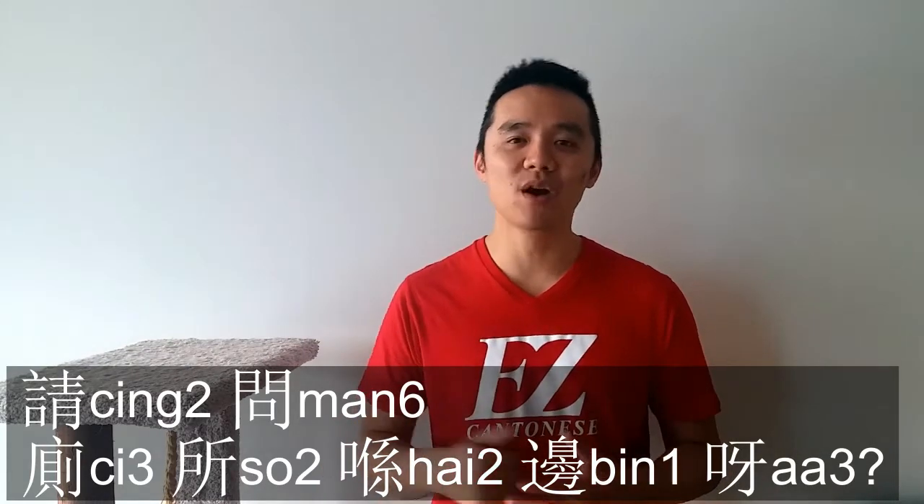請問 really means 'may I ask.' So you're asking: may I ask, where's the washroom? And if you even want an even more polite, Canadian style — yeah, whenever you ask for a direction, whenever you need help, you got to be as polite as possible. You can't be rude, unlike those other countries. You know which country I'm talking about.